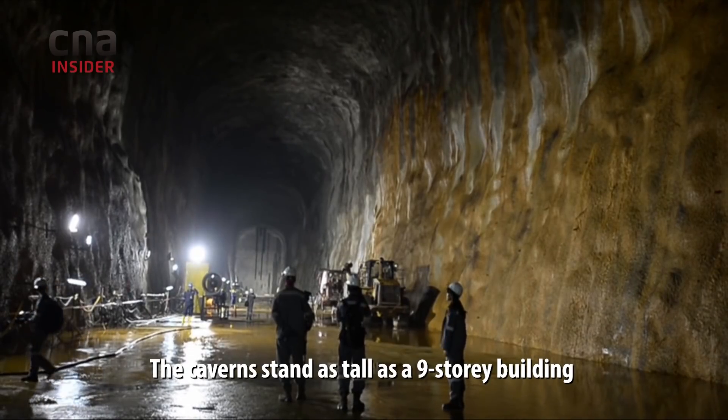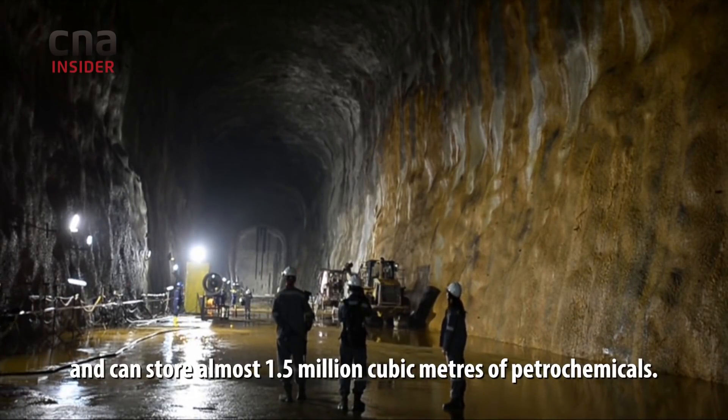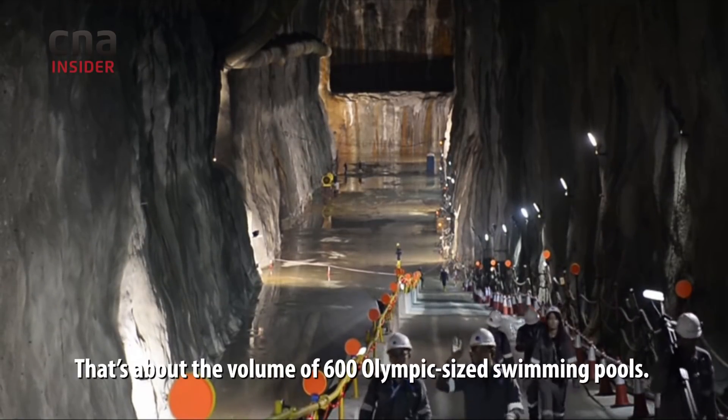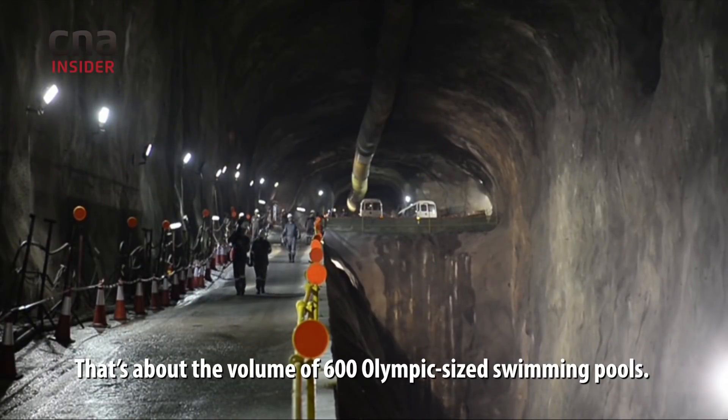The caverns stand as tall as a nine-storey building and can store almost 1.5 million cubic metres of petrochemicals. That's about the volume of 600 Olympic-sized swimming pools.